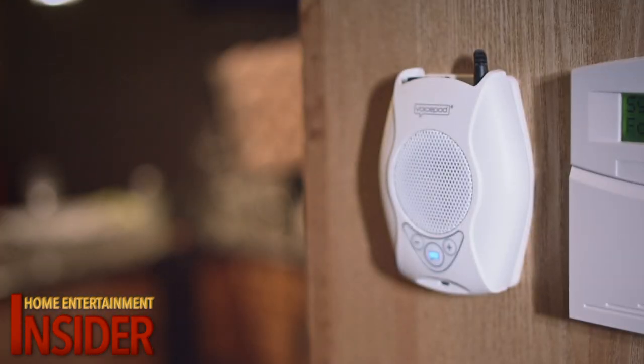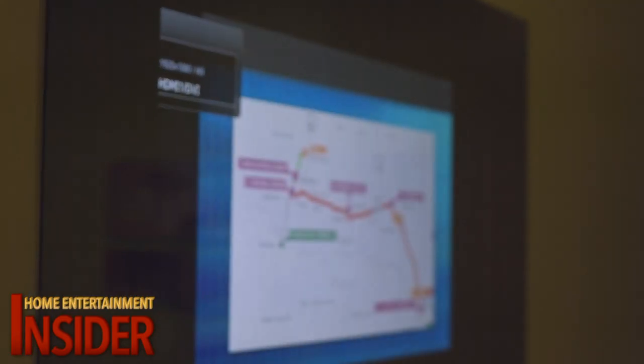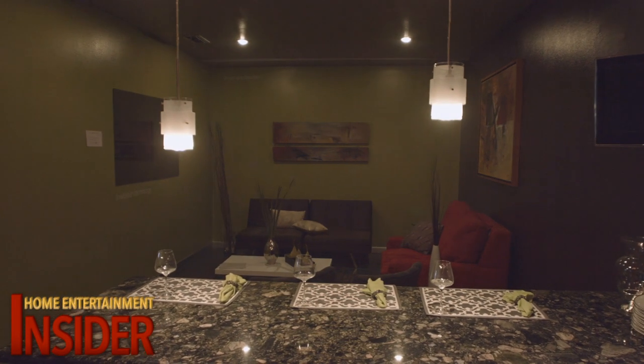Hello, VoicePod. How may I help you? Entertain. With VoicePod integrated into your home automation system, you can turn lights on, turn them off or dim them. You can open automatic locks or close them. You can open shutters, close shutters. You can also control anything in your home entertainment center.